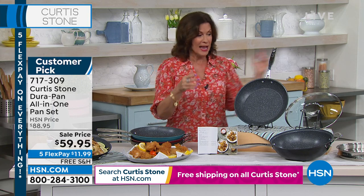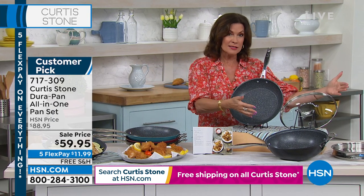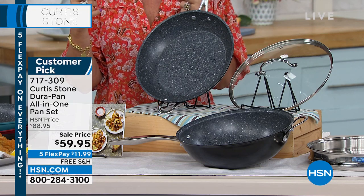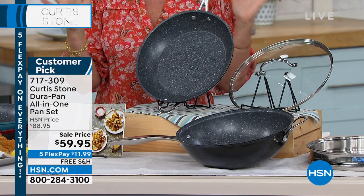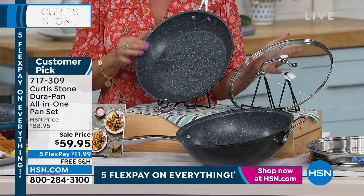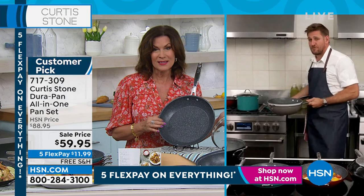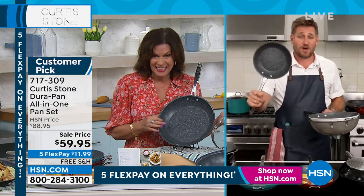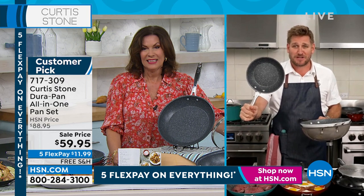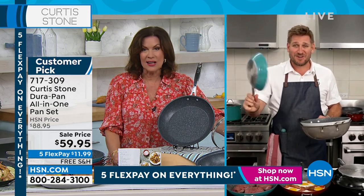Chef Curtis Stone is joining us live via Skype from California. We have certainly saved some of the best for last — including those three mini pans for $9.95 next hour. Chef shares some incredible things coming in the next 120 minutes, including the 8-inch pan back as the ultimate try-me. We want you to try our brand. It's $19.95.